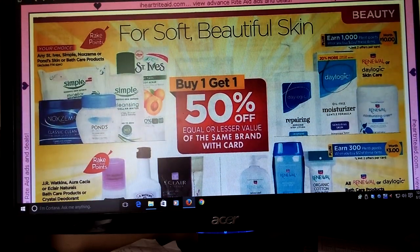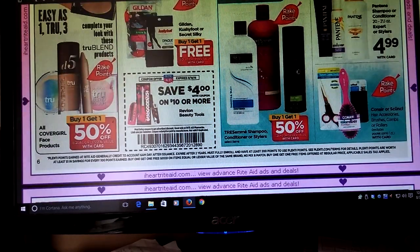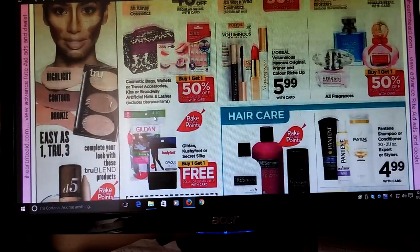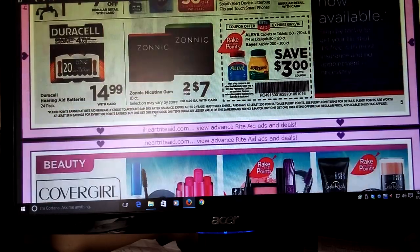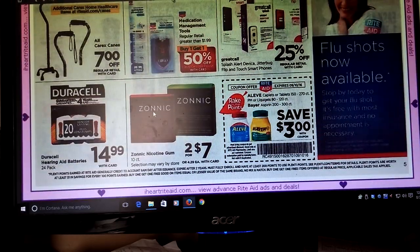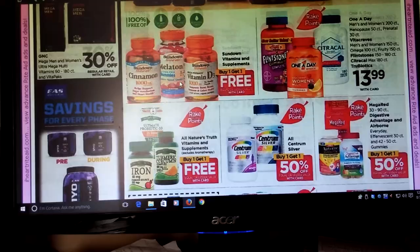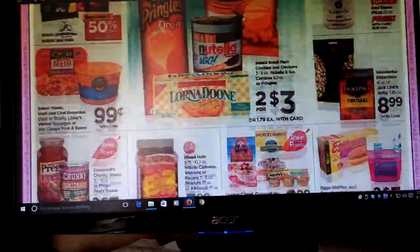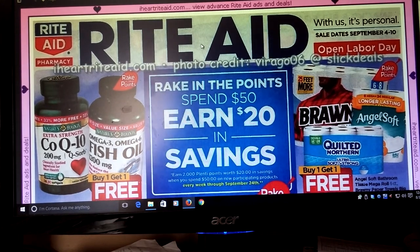So yeah, if you guys know of anything or come across anything, please post it for the rest of us. We're all here to save money and help each other out, because now with the holidays coming, basically the clock is ticking. I love you guys, I hope you're having a great Wednesday. I'm going to post the CVS matchups also for you. And if you have any questions, please feel free to message me. I love you all, thank you all for being a part of this, and God bless you all.